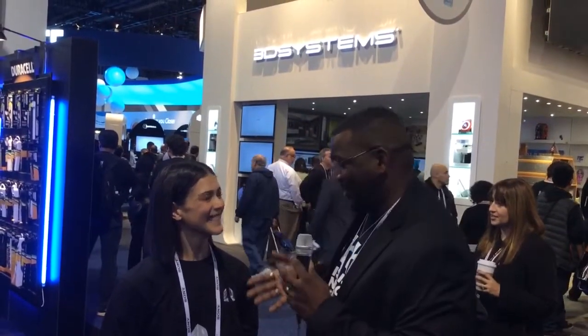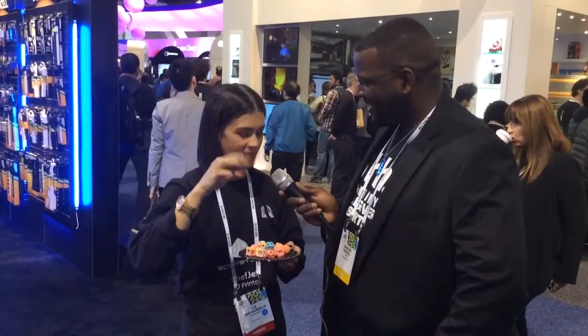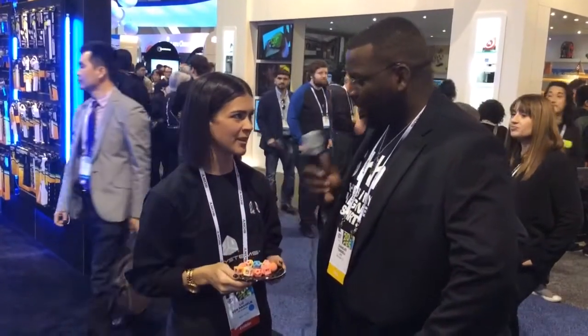You guys have actually done something unbelievable that I didn't expect was going to happen — you printed food. That's right. With the ChefJet and the ChefJet Pro, which are the first food-safe 3D printers that 3D Systems is unveiling this week at CES, we can print candy in a bunch of different flavors, sugar, and chocolate. You can make everything from crazy sculptural cake toppers for wedding cakes down to little personalized candies and even personalized sugar cubes to sweeten your coffee.